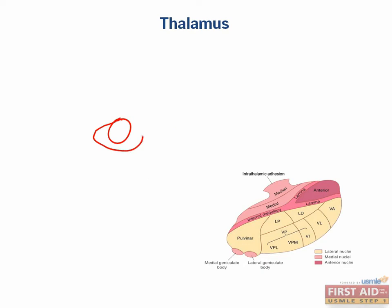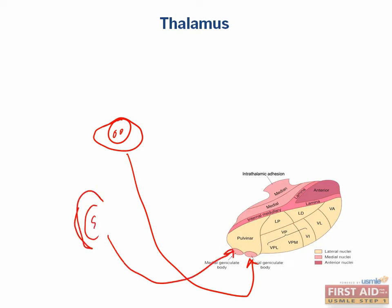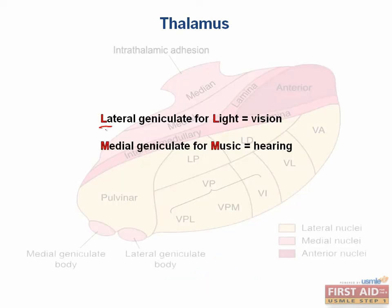Vision enters into the lateral geniculate body before projecting to the primary visual cortex, which is in the occipital lobe. And hearing enters through the medial geniculate body through a very complicated pathway that involves the vestibulocochlear nerve, and then projects to the primary auditory cortex, which is deep in the temporal lobe. A good way to remember this is that the L in lateral geniculate stands for light — that's vision — and the M in medial geniculate stands for music or hearing.